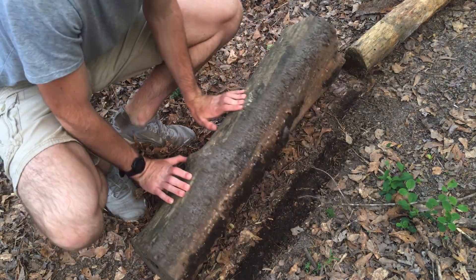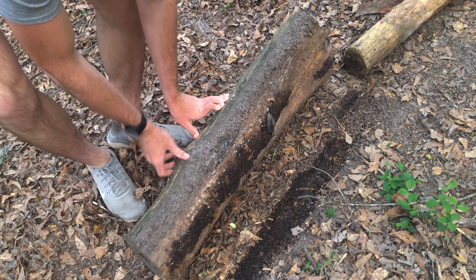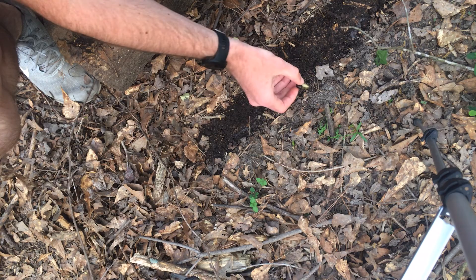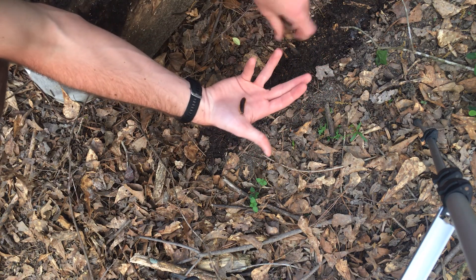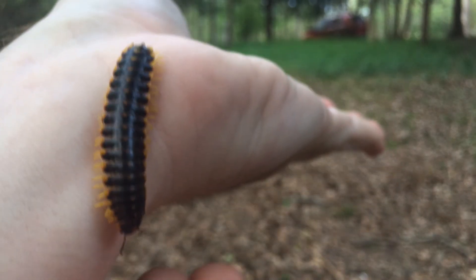There's one. A little spider, too. There's one of our millipedes. And a slug. Right there. Oh, he pooped on me — that's gross.